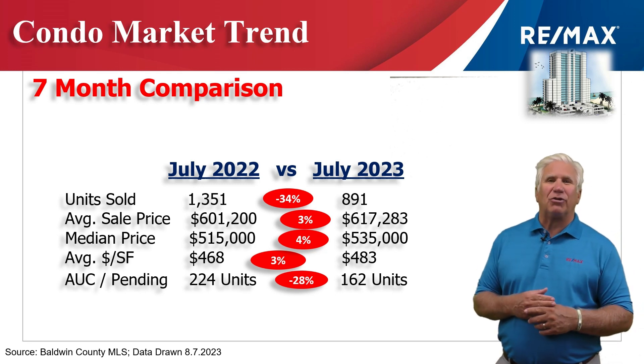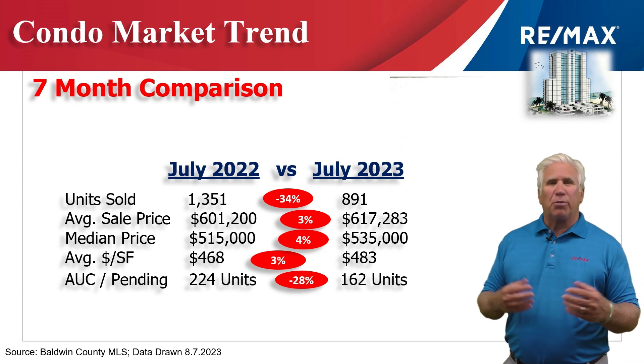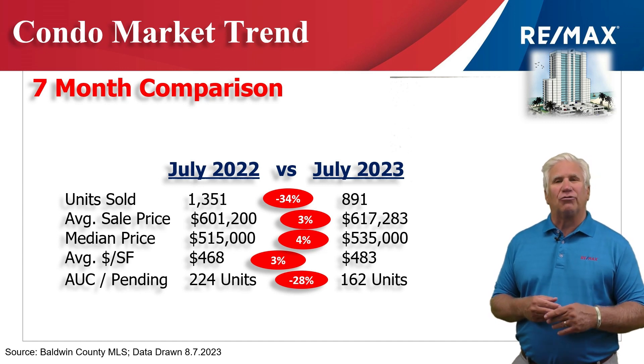Next we look at demand by seeing how many condos are under contract or marked pending that we expect to see close in probably the next 30 to 45 days. That stood at 162 units, which is down about 30 percent from the same time last year.